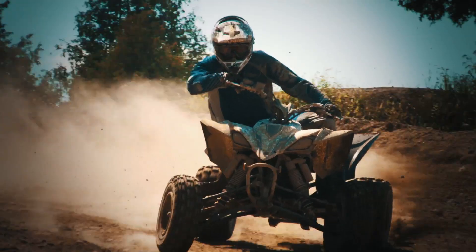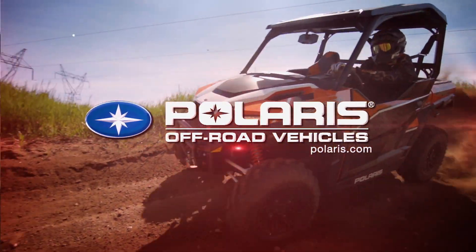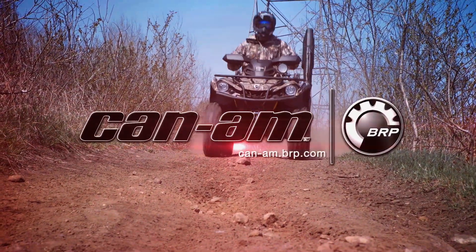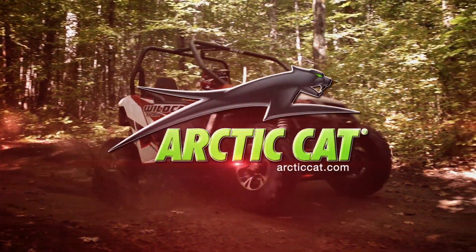Dirt Tracks Television has been sponsored by Polaris, the world leader in off-road innovation, Can-Am, the ride says it all, and by Arctic Cat, share our passion.